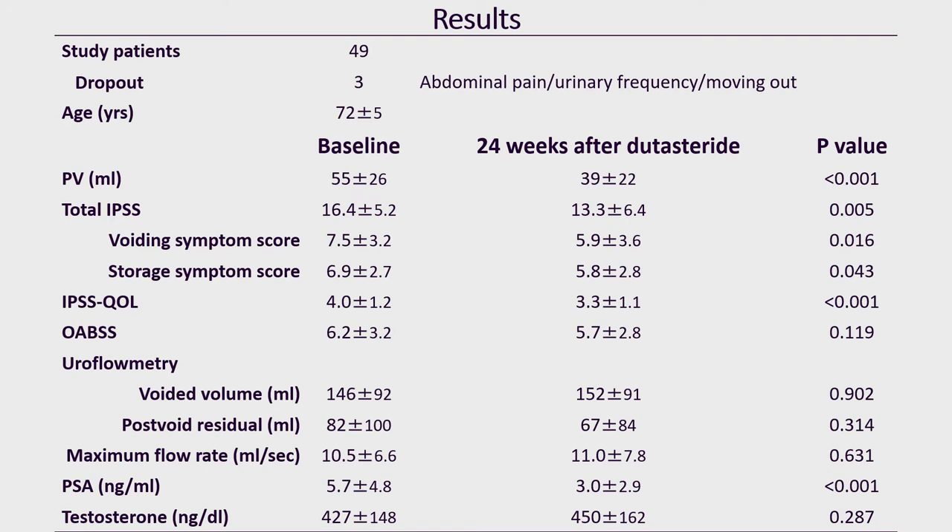Dutasteride add-on therapy to tadalafil significantly reduced prostate volume and improved IPSS and voiding and storage symptoms score. IPSS-QOL was also improved after dutasteride add-on therapy. Total OAB-SS and uroflowmetry parameters were not changed after dutasteride therapy.